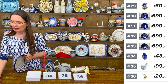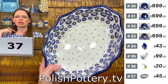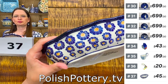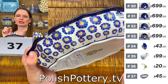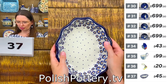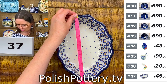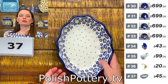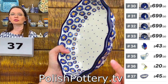Number thirty-seven is a beautifully shaped serving bowl — blue zinnia pattern, cobalt with orange. The zinnia flowers come in three different sizes. Shape 828 — either a serving bowl or baking dish, 9 inches long, 7 inches wide, 2 inches deep. $45 tonight, regular price $91.